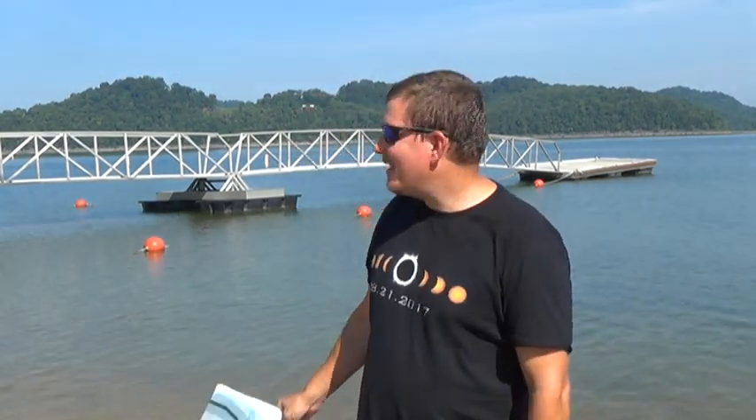Hey guys, I'm Dave Boyer, aka The Swamp Man, aka Mr. Boyer or Mr. B. It's Monday, August 21st, 2017, a day I've been waiting my whole life for. I'm here at Floating Mill Recreation Area in Tennessee, waiting for the total solar eclipse.